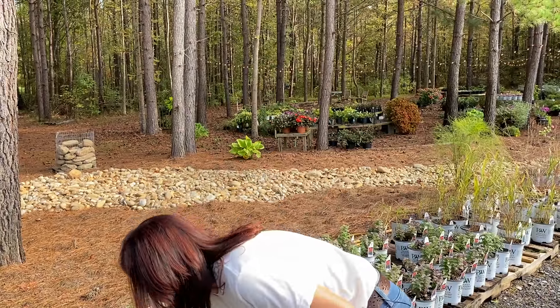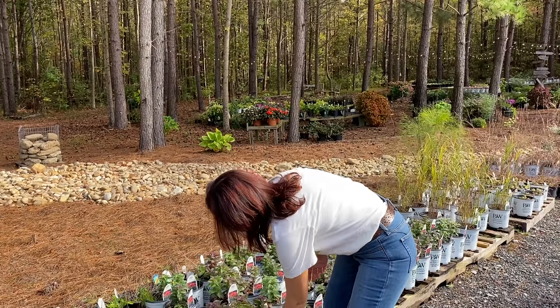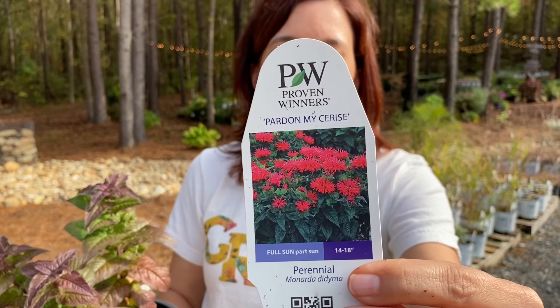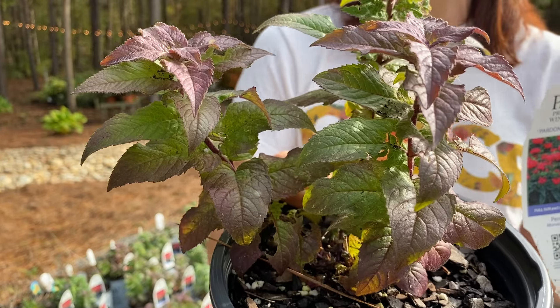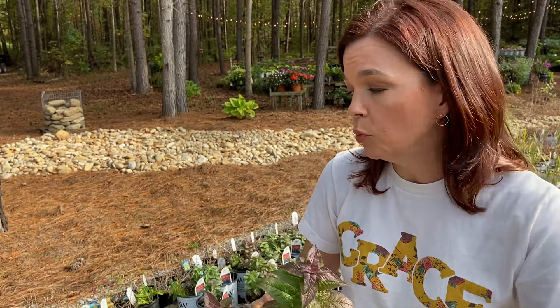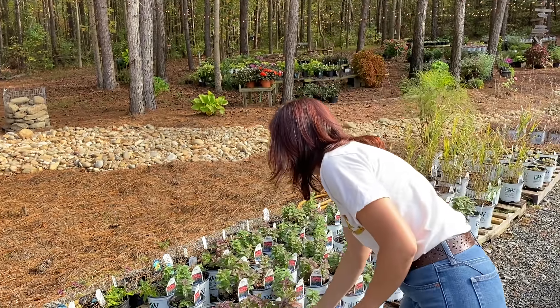When it's still kind of wintery outside and you see carpets of color, that's what this is — Ruby Riot creeping phlox. Then one I'm really excited about is the monarda — this is Pardon My Cerise Bee Balm. Traditional native monardas can be tall and wild, but we love this one because hummingbirds, bees, and butterflies are attracted to it. It's petite — only 14 to 18 inches tall — so it does great in the front of your bed.